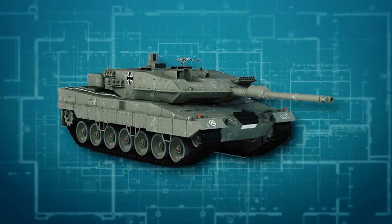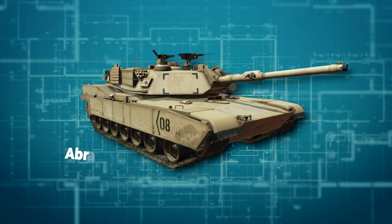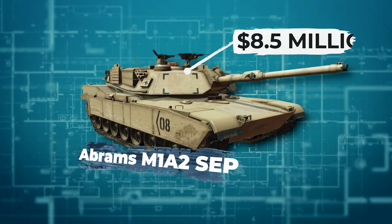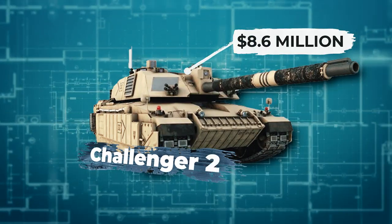For example, the penultimate Leopard 2A6 costs $6.79 million, the Abrams M1A2 SEP costs $8.5 million, and the British Challenger 2 already costs $8.6 million.